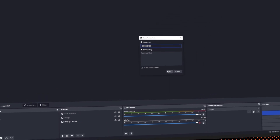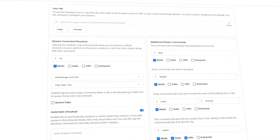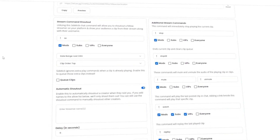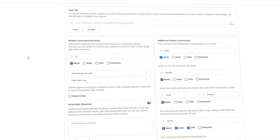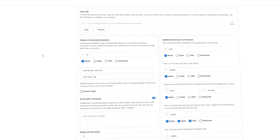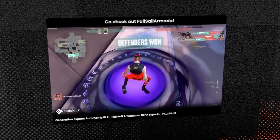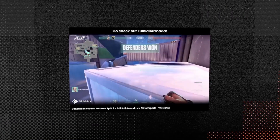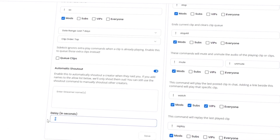Once you have your browser source in OBS, you'll be able to come back to the settings page and specify how you want it to look and work. My existing shout out command is already exclamation point SO, which makes this plugin easy to use and ready to go. When you shout someone out, you can select the date range to choose from their top clips or random clips, so that clip will pop up on stream. You can also set the shout out to happen automatically, so when someone raids your channel or hosts you, it will just automatically pop up on stream.